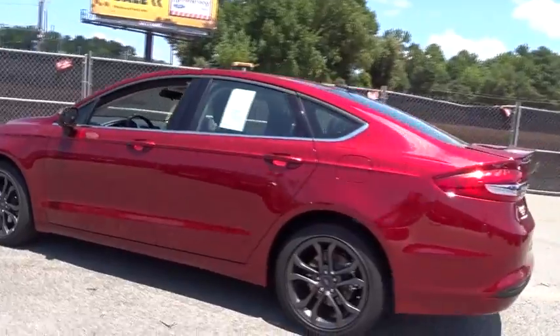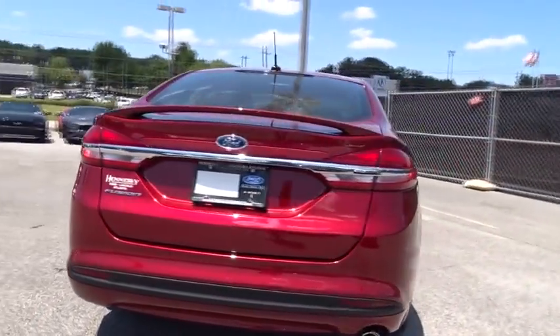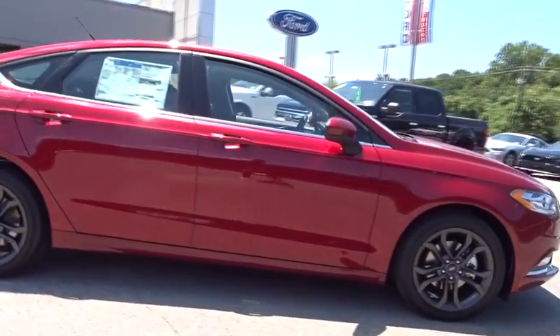Keyless entry, traction control, steering wheel audio controls, anti-lock braking system, backup camera, stability control, Bluetooth, power steering, adjustable steering wheel.